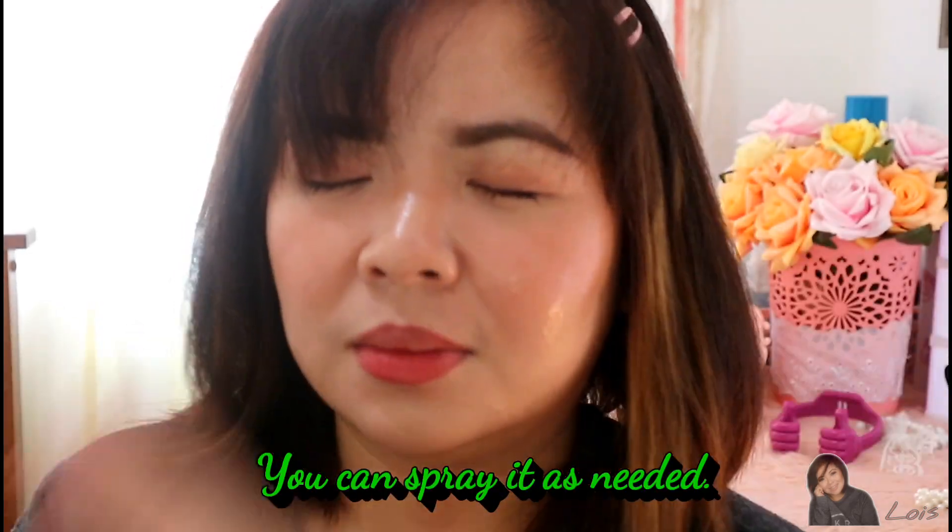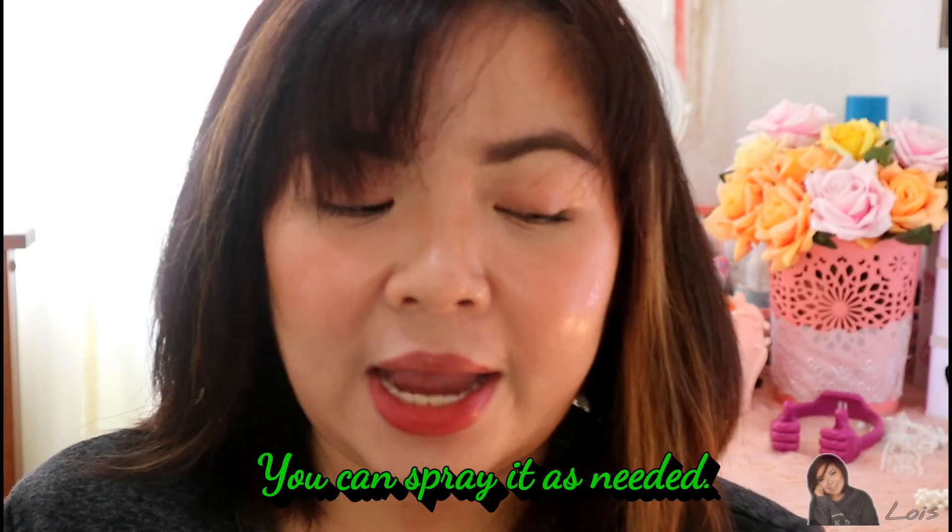I'll give you a close-up so you can see how to apply the face mist. I'll just apply it like this — 6 to 8 inches away — you might not see it clearly on camera since it's a close-up, but there it is. Let it dry for 20 seconds.